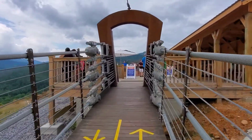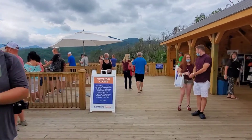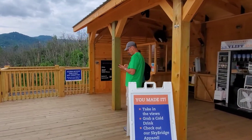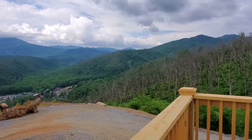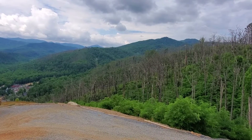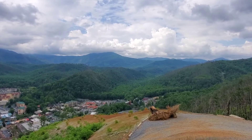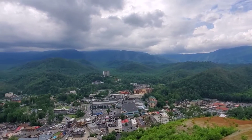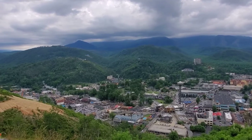And here we are, across. On this side you're going to have a little refreshment stand. Over on that side is Ober Gatlinburg with their tram. That's the entrance to the Smokies right there — you'll see no development up in those mountains. It's part of the park.